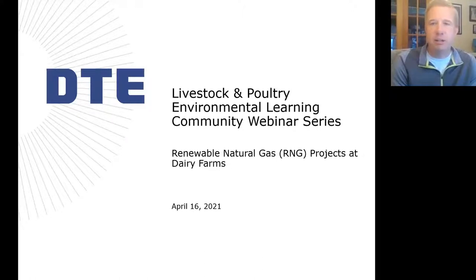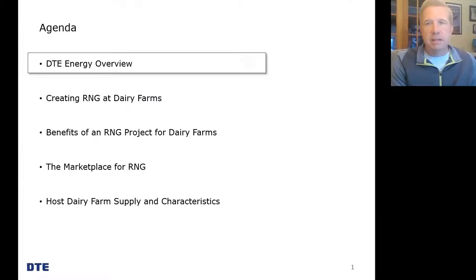Thanks everyone, and thanks Vanessa. Hello again, my name is Kevin Dobson and I'm with a company, DTE Biomass Energy. Thank you for the invitation to take part in this webinar today. I'm going to be talking through quite a lot of information in a pretty short period of time, so I'll be going fast. I can certainly answer questions and talk afterwards should anyone have any questions.